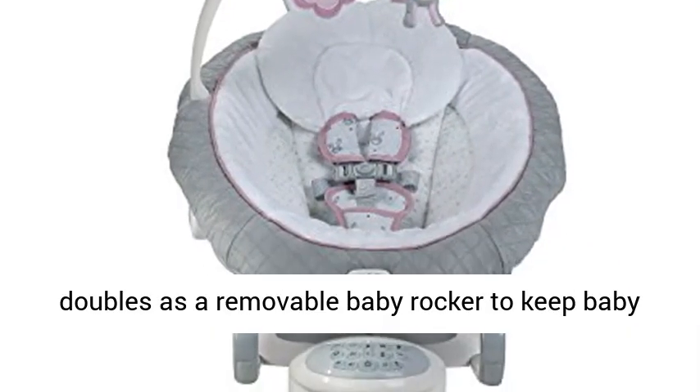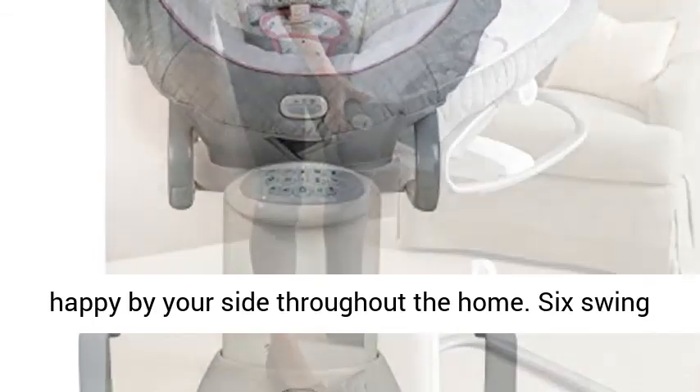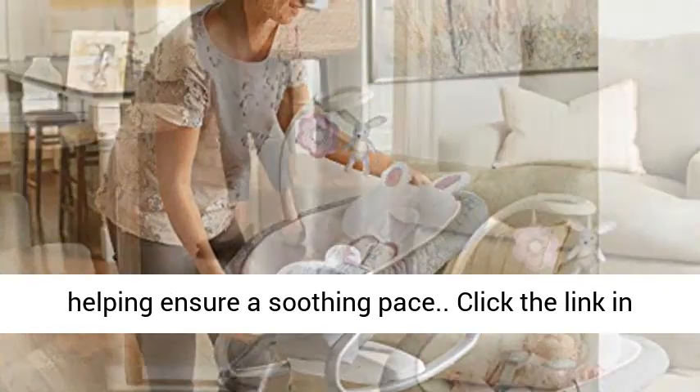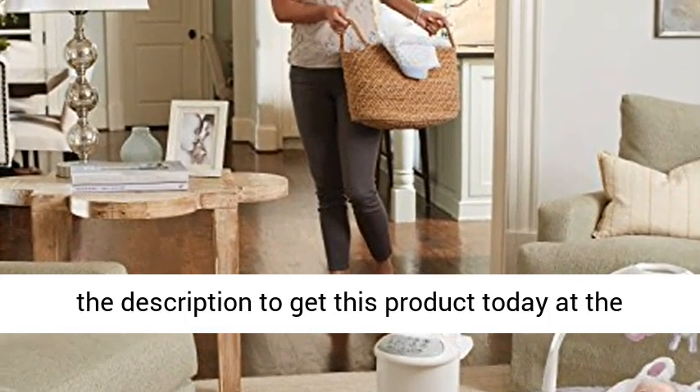Baby swing seat conveniently doubles as a removable baby rocker to keep baby happy by your side throughout the home. Six swing speeds allow mom to adjust to baby's preference, helping ensure a soothing pace. Click the link in the description to get this product today at the best price.